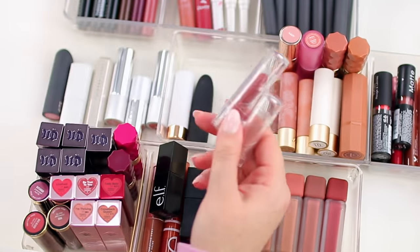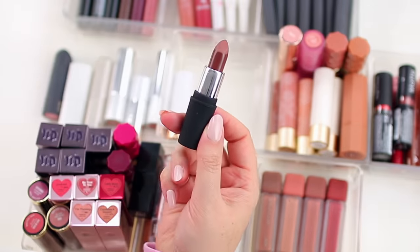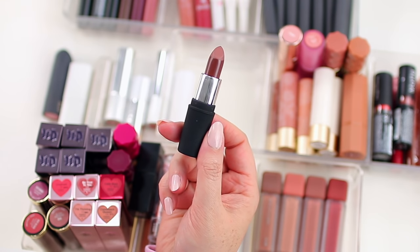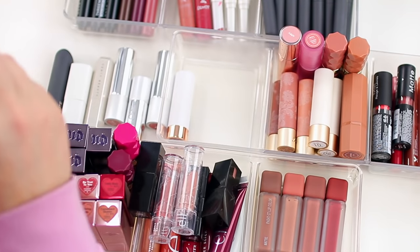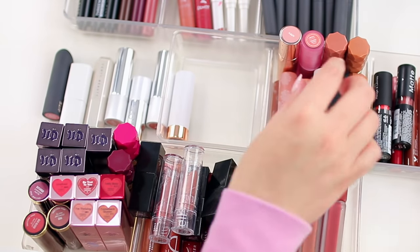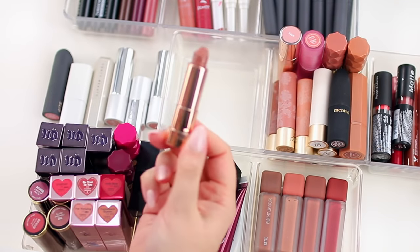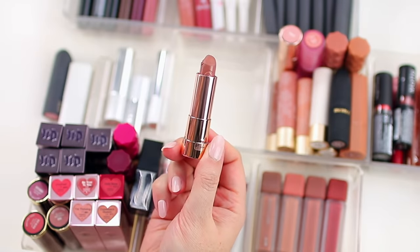These are the e.l.f. Seriously Satin lipsticks which I do love — they're really nice. This one is from Mented Cosmetics — really pretty. I just picked up a face primer from Mented that one of you guys recommended for oily skin, so I'm excited to try that. And then I just have one lipstick from Essence in the shade 05 — it's a really pretty color with a nice formula.